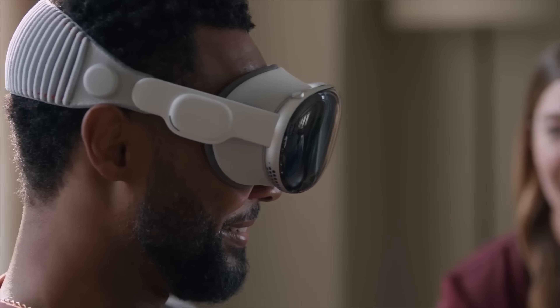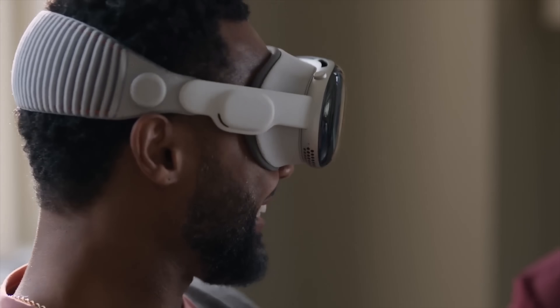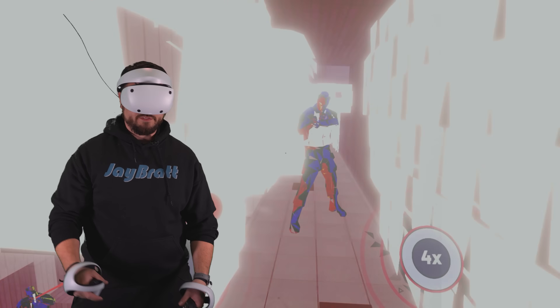That's why headsets like the PSVR 2, the Apple Vision Pro, or the Quest Pro can look way better than even their processors should be able to handle.